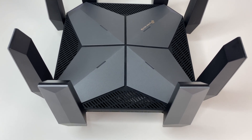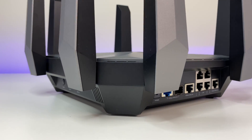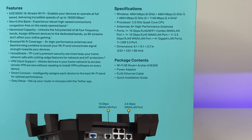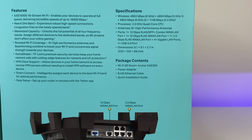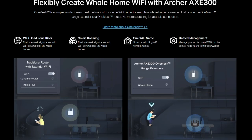The Archer AXE300 has solid overall construction and can cover up to 3,000 square feet. It provides up to 16 Gbps of wireless bandwidth. The 6 GHz and two 5 GHz bands support speeds up to 4,804 Mbps, and the 2.4 GHz band supports up to 1,148 Mbps. There are eight external antennas, and the router supports TP-Link's OneMesh, allowing you to add multiple Wi-Fi extenders.